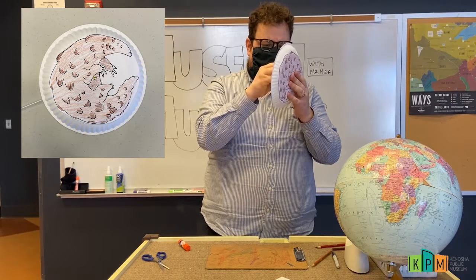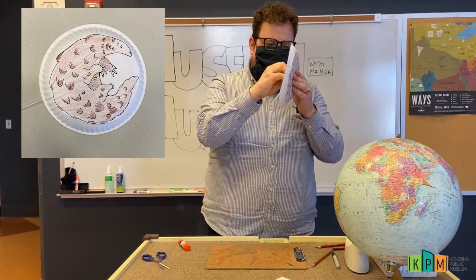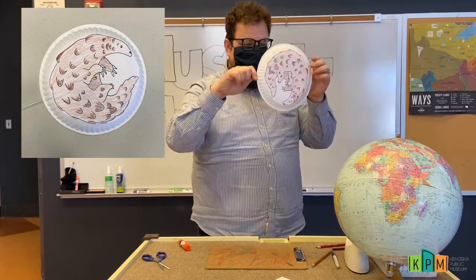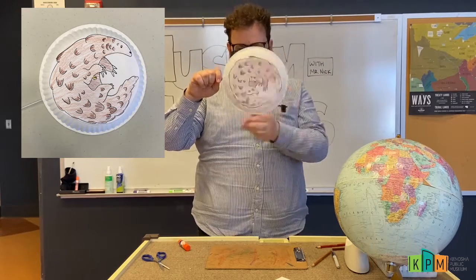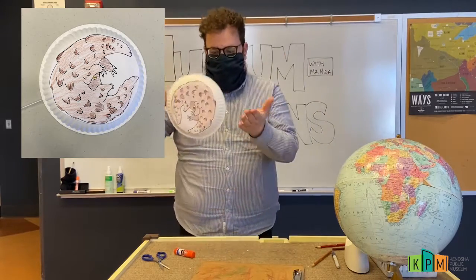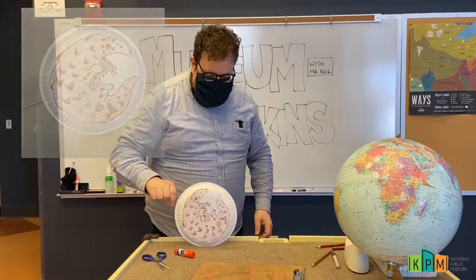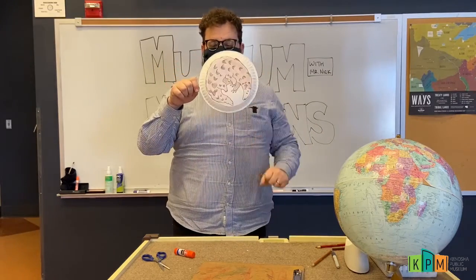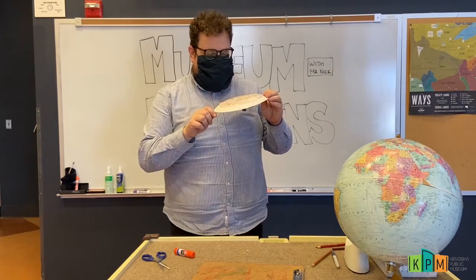I'll bend it over like that to hold it in place. Now my pangolin will roll! I can even put it on my table and have this pangolin roll around like that. So we made this really fun roly-poly pangolin craft — I hope you have fun making one for yourself too.